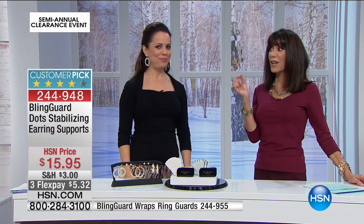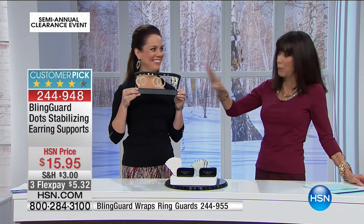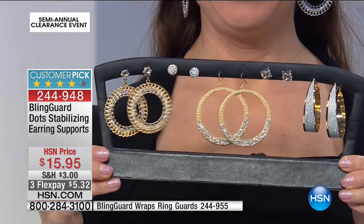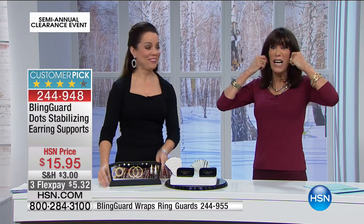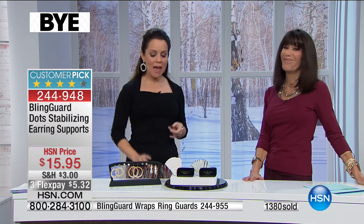You know how you wear some earrings and they end up ripping and tearing the holes in your ears? There are a lot of ladies who wore heavy earrings and now have slits. This totally solves that. One of my friends had quit wearing earrings for 20 years. She just put the Bling Dot on the back, put the earring at the top of the slit, and now the earring covers the slit — so you're not self-conscious anymore.